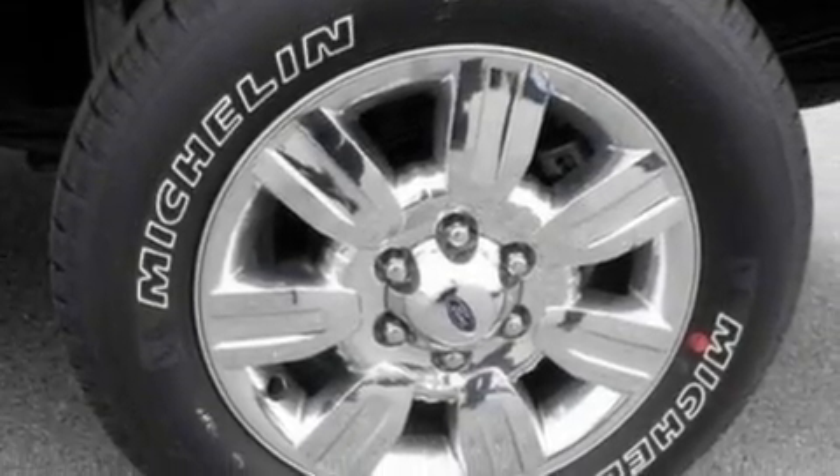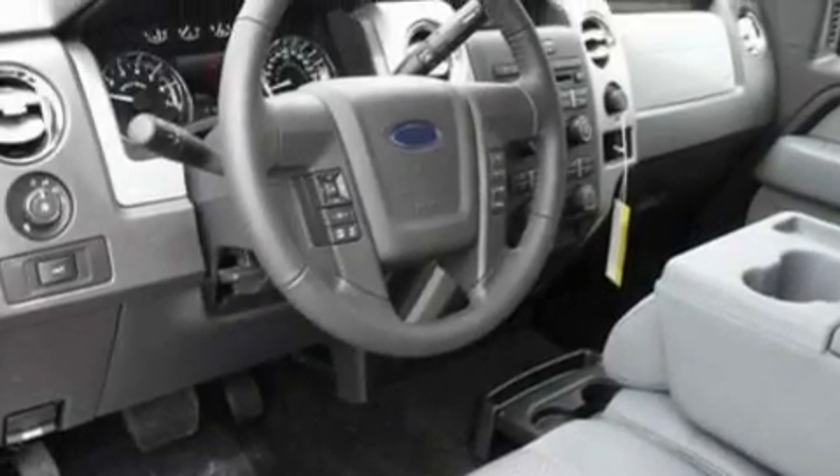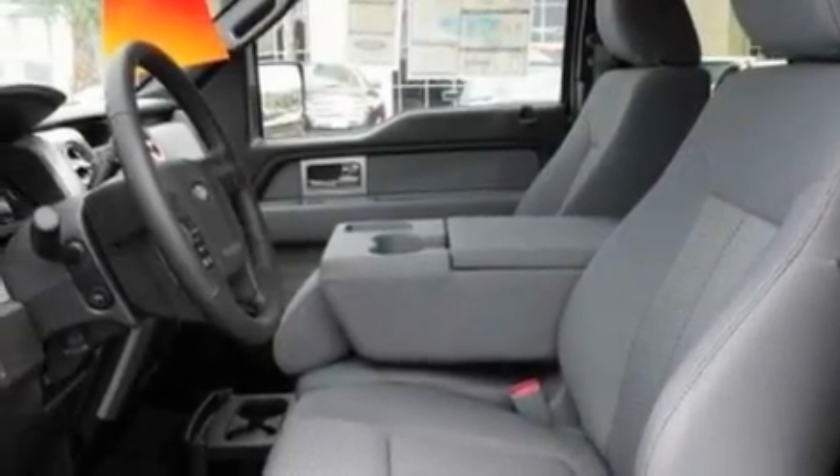Its top features include a double wishbone independent front suspension, an engine immobilizer theft deterrent system, 12-volt power outlets, a low tire pressure indicator, and traction control and stability control systems, as well as an anti-lock braking system.